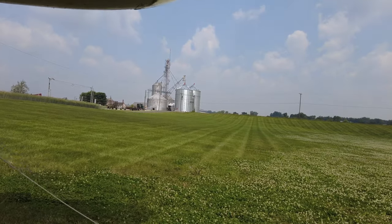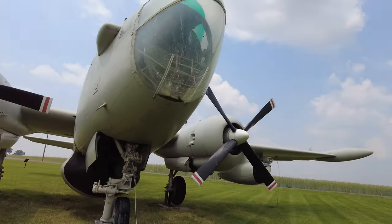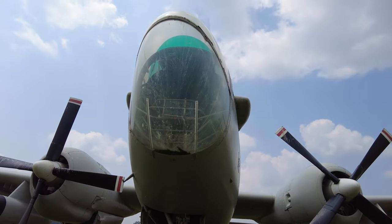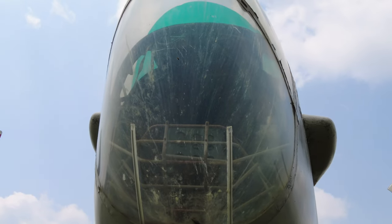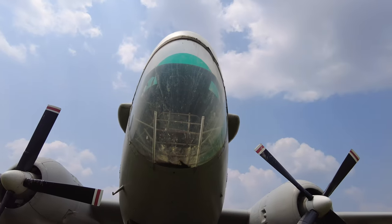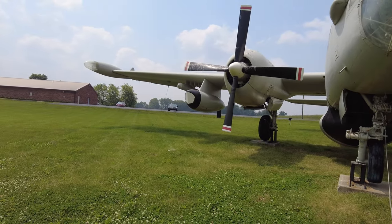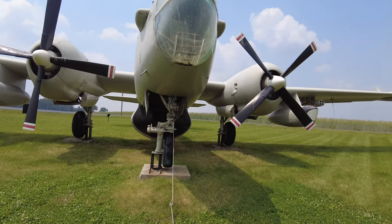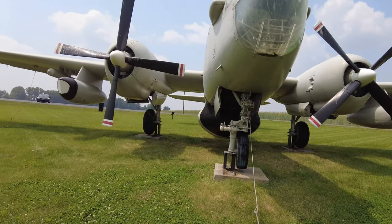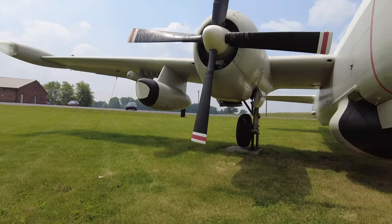To end the video, let's go around front and take a look at the cockpit here, which is transparent so you can see inside, but it is a little bit dusty so I'm not sure how well that's coming up on camera. But this is the Neptune plane in Baltimore, Ohio. If you're ever around here, I definitely recommend checking this out — it is such a cool piece of both military history and plane history.